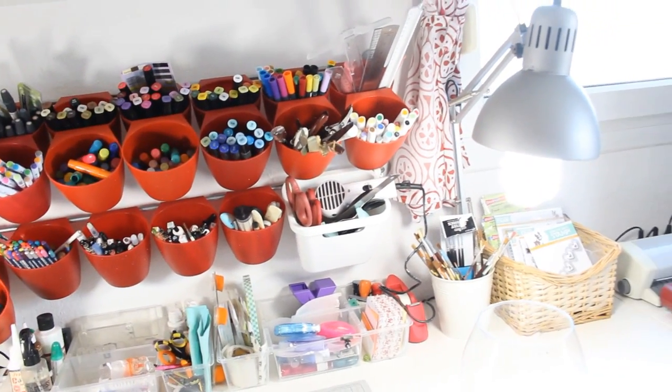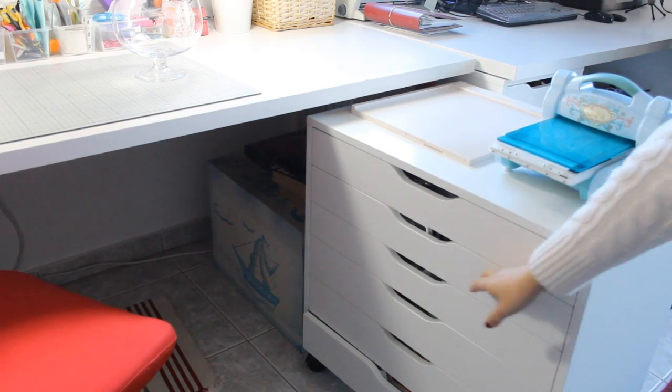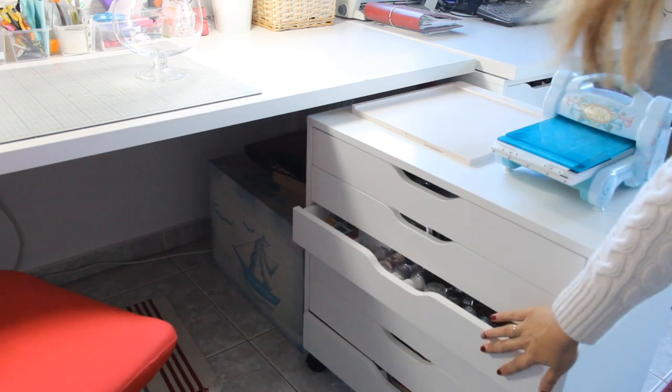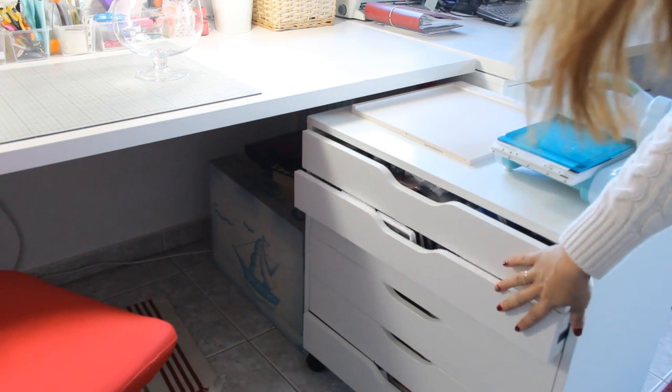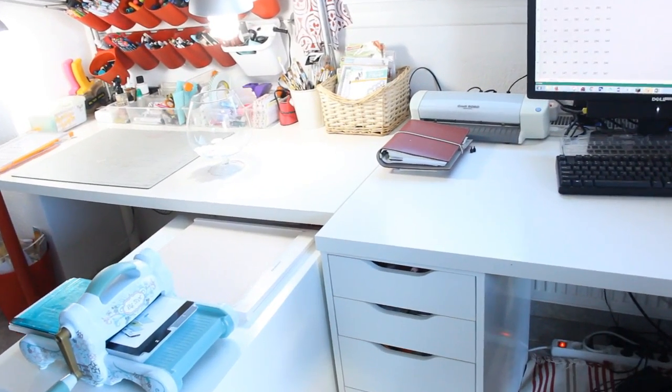This is the basket I was telling you about that holds products I haven't used yet. On my right, next to where I keep my Sizzix machine and my scoring board, is this drawer where I keep my embossing powders, my ink pads, and lots of stuff that I need to grab every day.